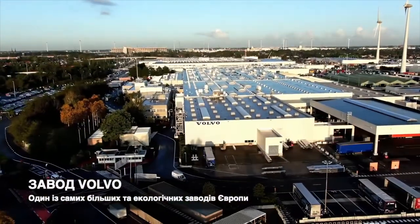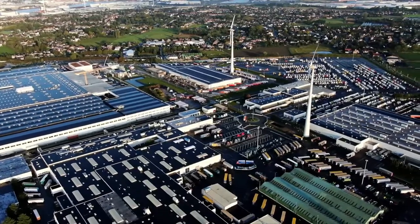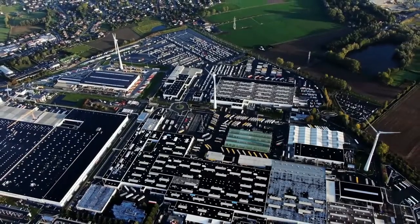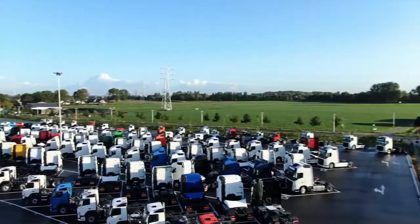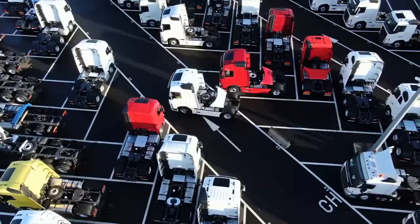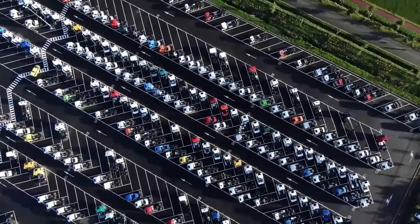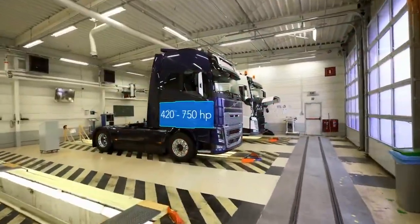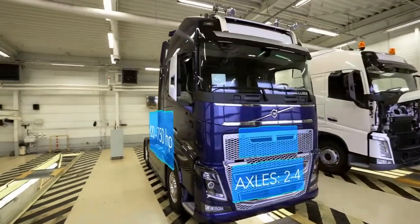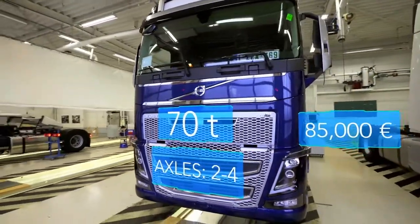Situated just outside the Belgian town of Ghent lies Volvo's largest truck manufacturing plant. It's the ideal location, close to thousands of customers across Western Europe. Approximately 42,000 trucks are produced here each year, including their best-seller, the Volvo FH. 420 up to 750 horsepower, two up to four axles, gross combination weight of over 70 metric tons, price starting at 85,000 euros.